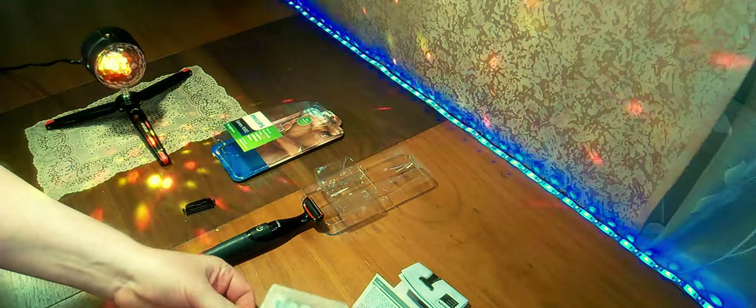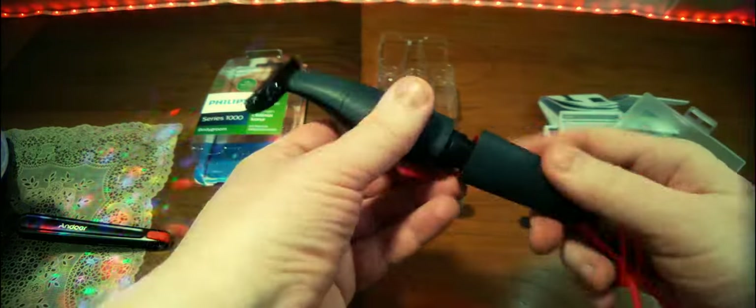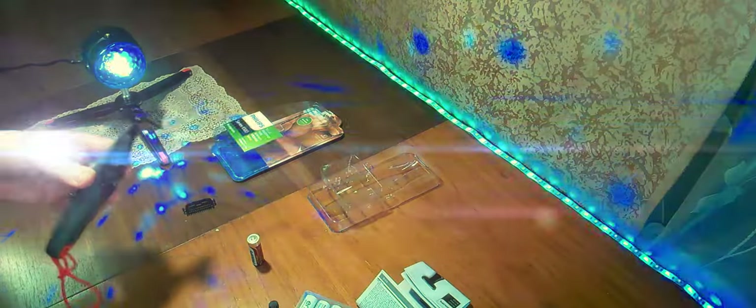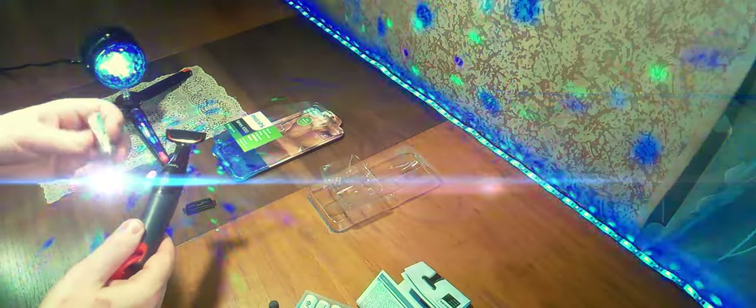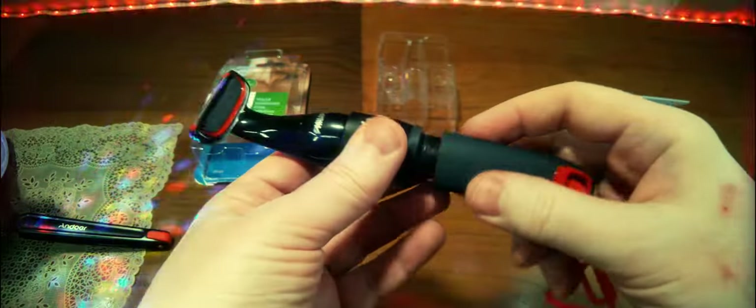Вот такой вот триммер. Ещё один момент — давайте проверим, есть у нас аккумуляторы Anylup и возможно ли их здесь использовать. Возьмём один вариант Anylup. Ну, как видим — тоже работает. Поэтому самые лучшие аккумуляторы, которые служат долго. Помимо стандартных батареек, можно использовать и аккумуляторы Anylup — отлично здесь работают. С аккумуляторами-батарейками в этом случае проблем особых нет.